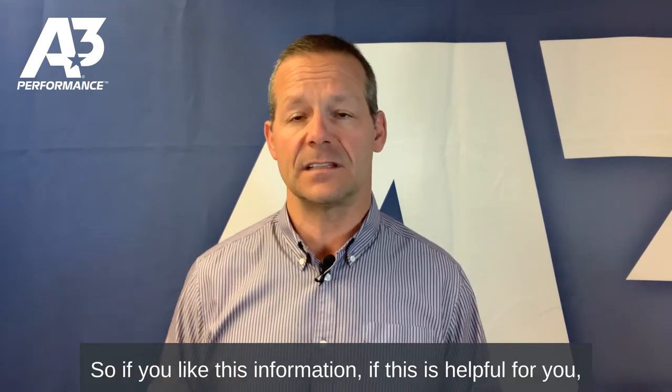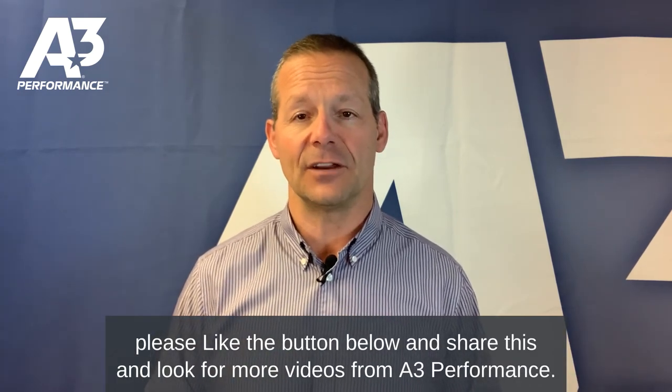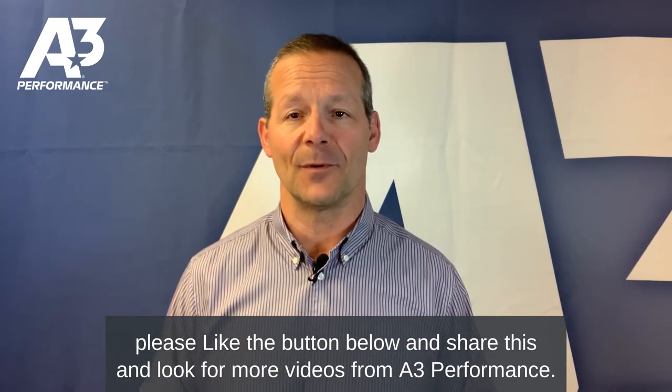So if you like this information and this is helpful for you, please like the button below and share this, and look for more videos from A3 Performance. Thank you.